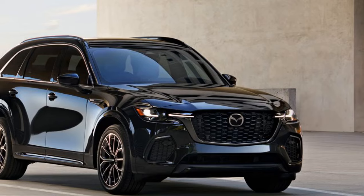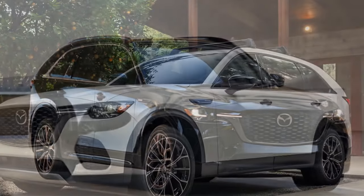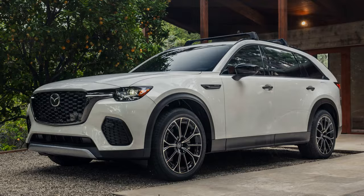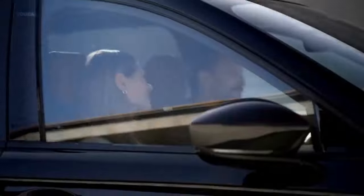Luxurious interior with a caveat. Mazda is known for its focus on driver-centric design and premium materials, and the CX-70 is no exception. The interior features a sleek, sophisticated layout with high-quality finishes, and the optional red Nappa leather adds a touch of sporty elegance.